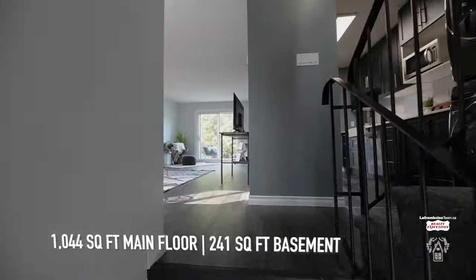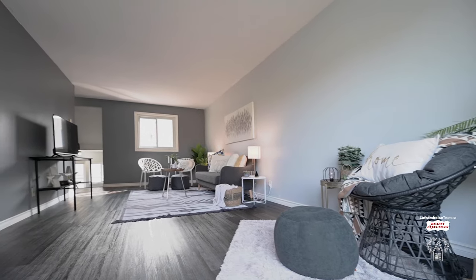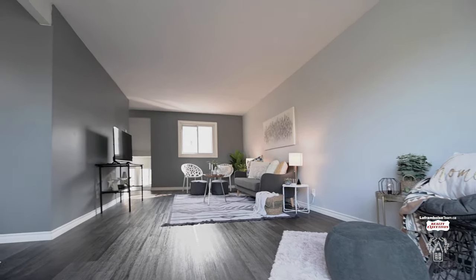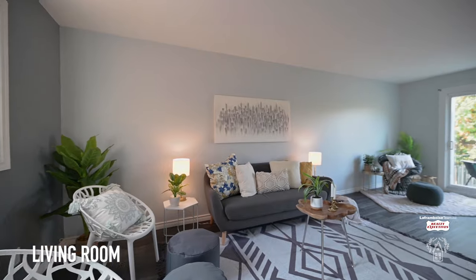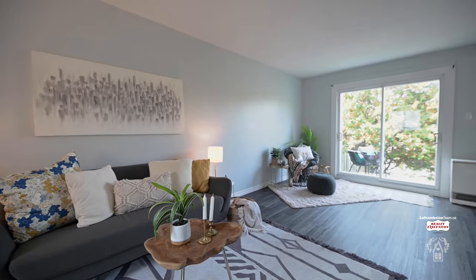Not only do you get the best of condo living with your own outside backyard, but you also get an updated condo unit. Inside you will see that the floors have been updated as well as the walls painted, the kitchen has been done as well as the second floor bathroom.